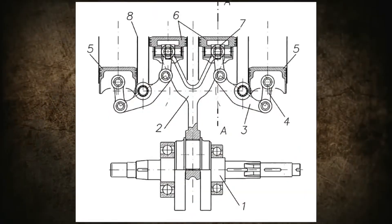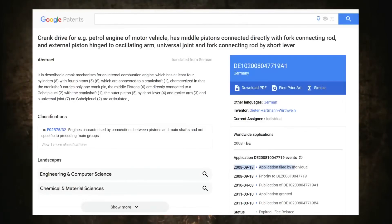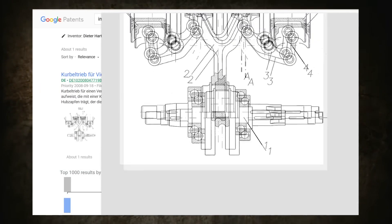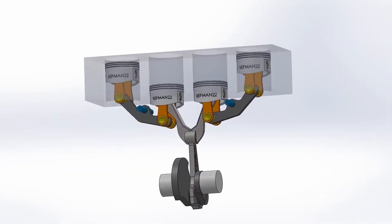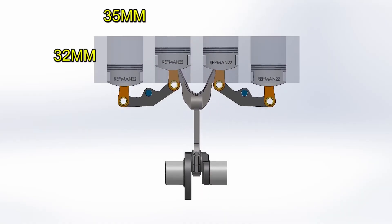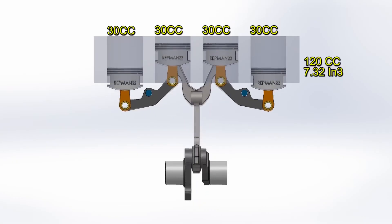As for the system for connecting four pistons to a single connecting rod, which then directly transmits the force to the crankshaft, Dieter patented it. The patent application was filed on September 18, 2008, and granted on March 10, 2011. In this configuration, the two middle pistons are attached directly to the main connecting rod, which splits into two at the top, while the two pistons on the edges are connected using four small connecting rods.